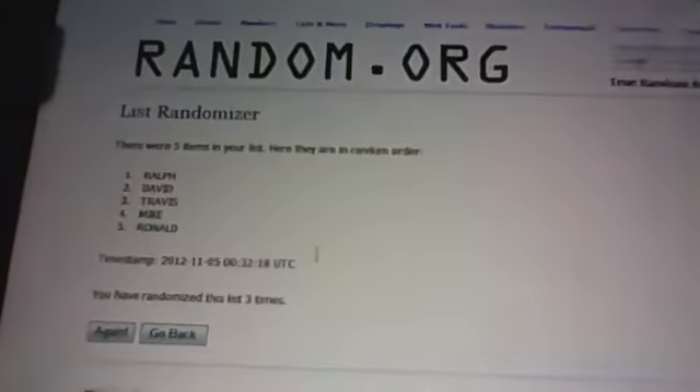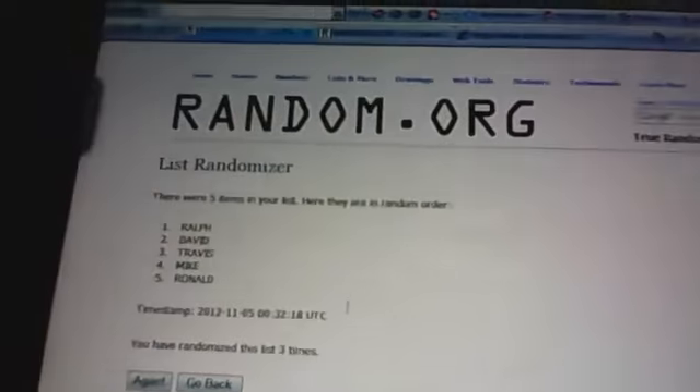We're going to shuffle these up — here's the first shuffle, the second, and the third. Whoever is in positions one and two gets seven teams, and the other three get their guaranteed six. So Ralph and David — congratulations — you guys are going to get those seven teams. Travis, Mike, and Ronald, we're going to get six teams each.